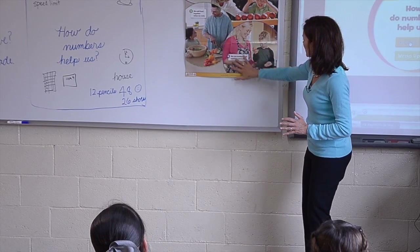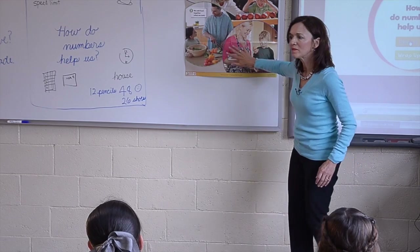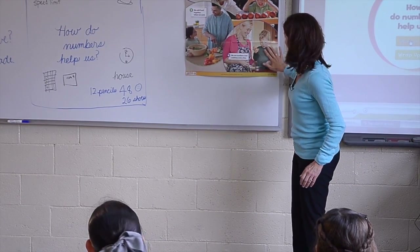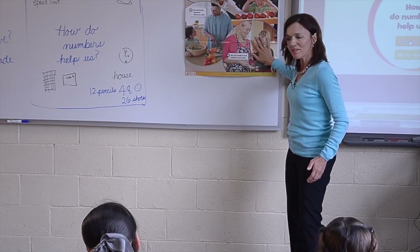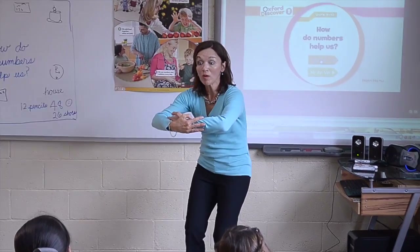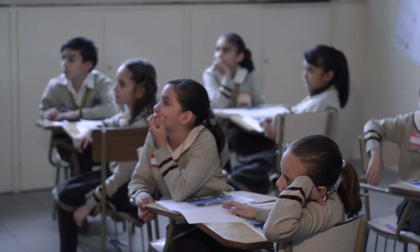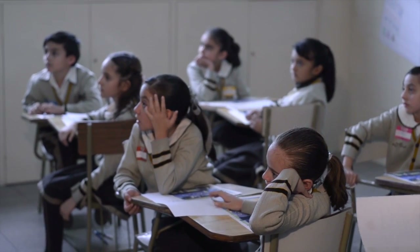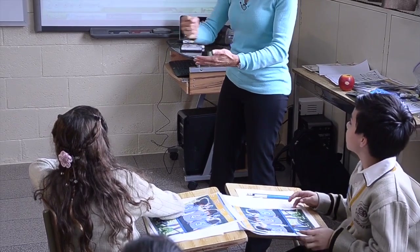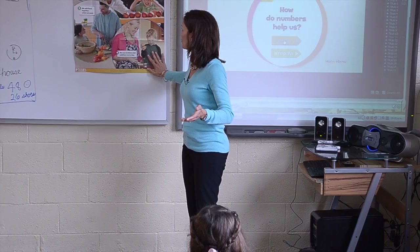What about this picture? What do you see? Three eggs. What do you think they're doing? Looks like she has a big bowl and she's got eggs. Maybe they're making breakfast and she's going to make scrambled eggs, or maybe even a birthday cake.